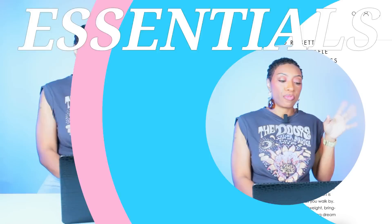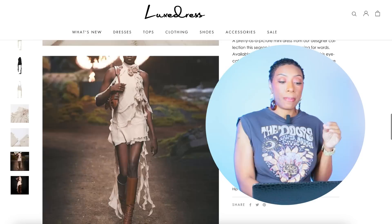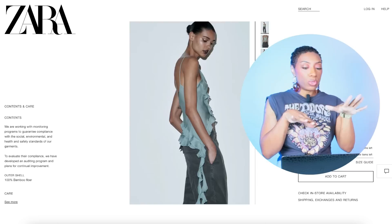First, we're going to Luxe Dress — they have a top that might actually be a version of what she's wearing. It's called the Asymmetric 3D Rosette Detail Halter Neck Ruffle Sleeveless Dress Top, and if you look at her top it has that rosette on the shoulder. This one is in cream — $79, comes in small, medium, and large. We're then going to skedaddle over to Zara — it's going to be color for color.